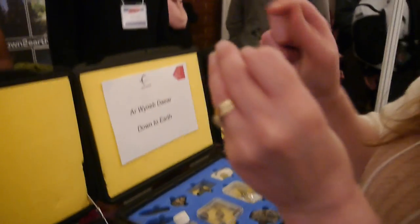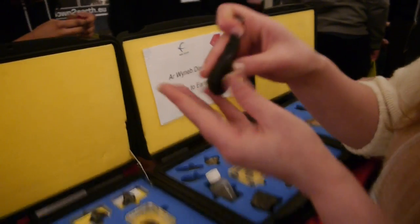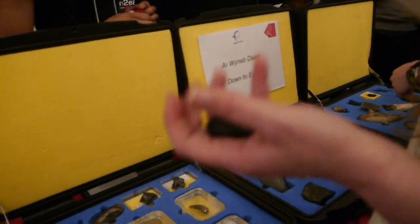These are called tektites, and these are formed from normal rock on Planet Earth. A meteorite would have come in and hit that rock. Ejecta would have been blown up into the air, boiling hot, and then it would have cooled as it's coming down. And it's changed the chemical composition of the rock.